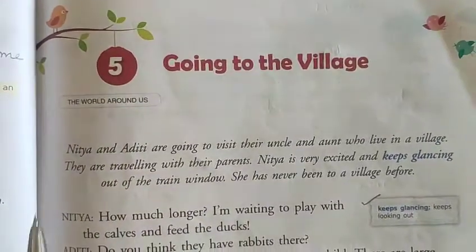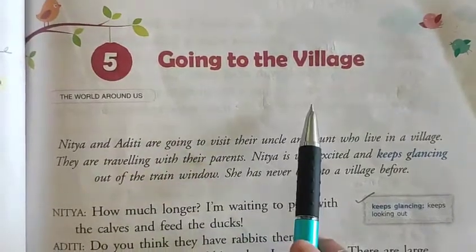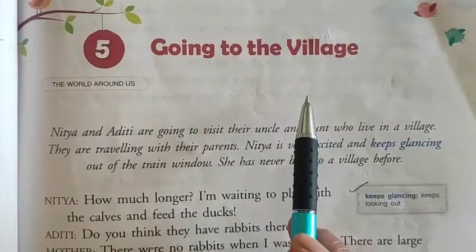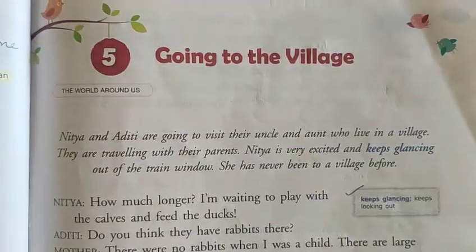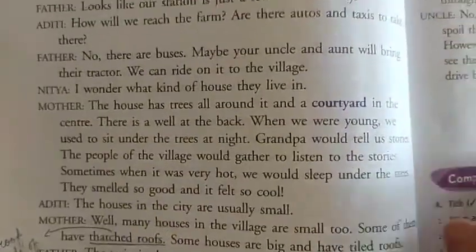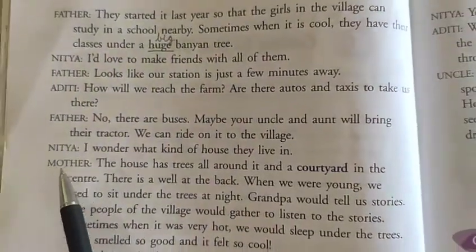Hello children. In the previous video we have started reading the lesson 'Going to the Village.' Now we are going to continue with the explanation of this lesson. So take out page number 42 of your English reader books. We are going to start from here.